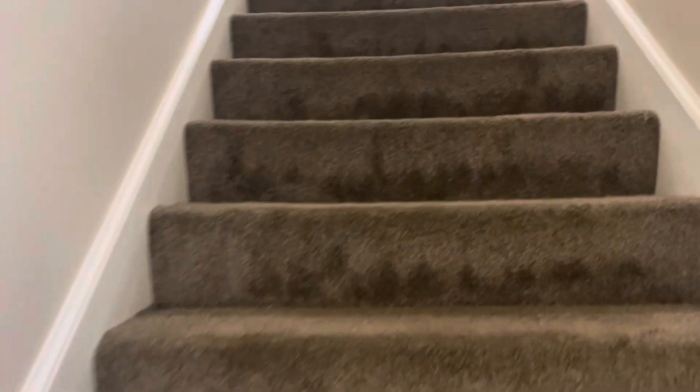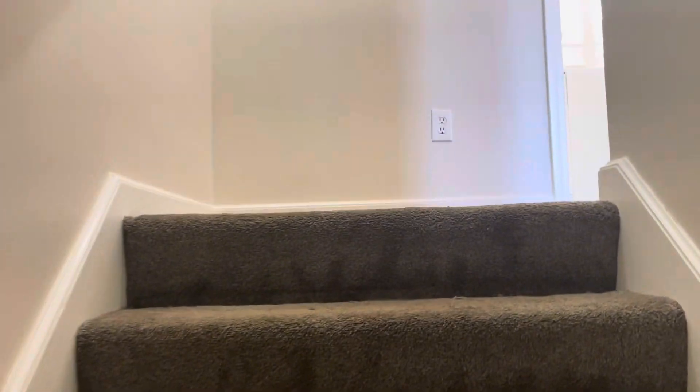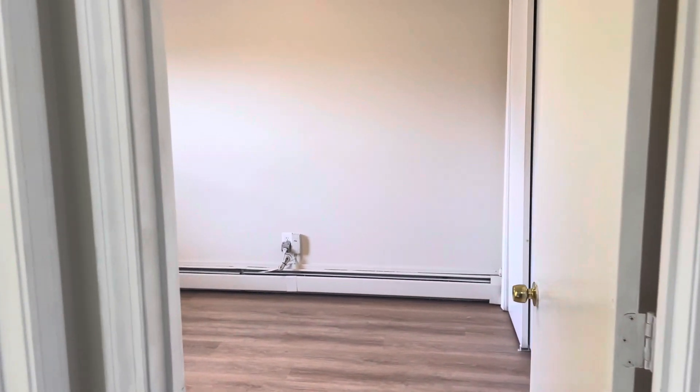Let's make our way upstairs. We do have carpeted floors on the staircase and hallway. You get to the top of the stairs — straight ahead, you've got the smaller of the two bedrooms, big enough for a queen set.